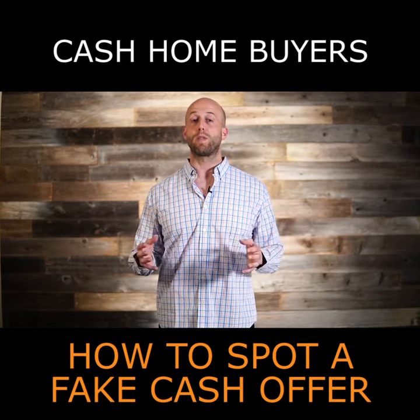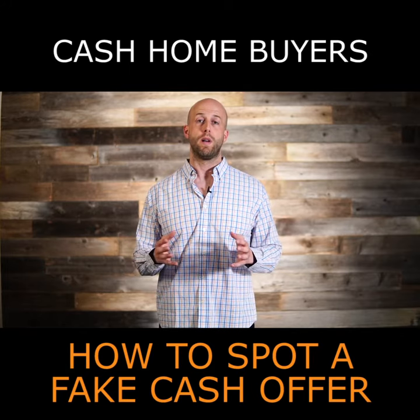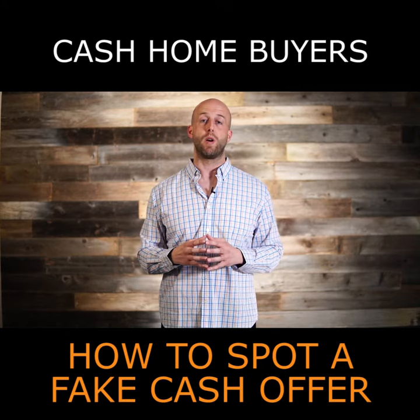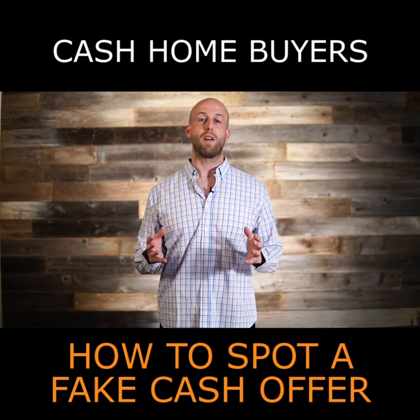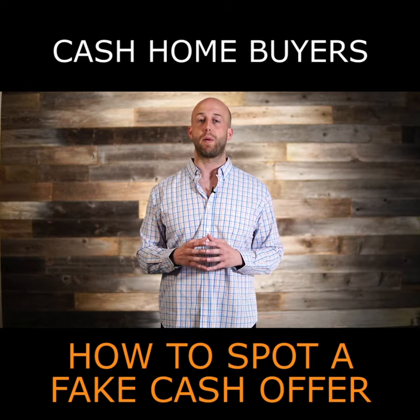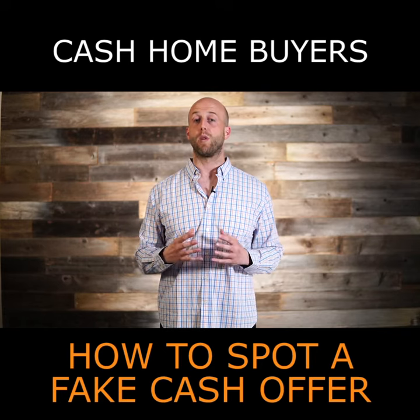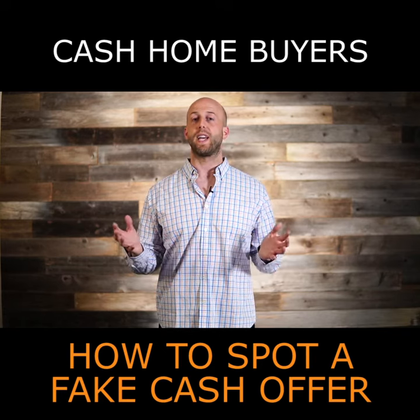If you'd like to work with a real cash buyer that will give you a real offer and actually close on the home, feel free to fill out the easy online form above or below this video, or better yet just call us directly. We'll have a simple and easy conversation, learn a little bit about your property and why you're thinking about selling. That allows us to determine if we're even a good fit to be the buyer of your home, and then we can take it from there.